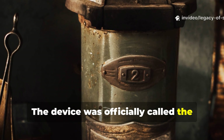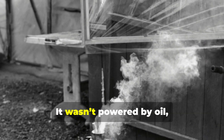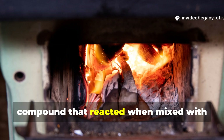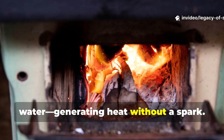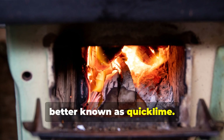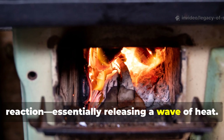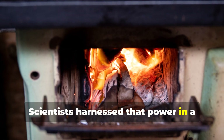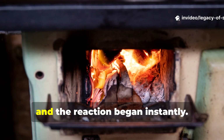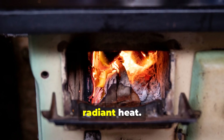The device was officially called the lifeboat stove, though its true nature made it sound more like a piece of alchemy than engineering. It wasn't powered by oil, gas, or coal. Instead, it relied on a mysterious chemical compound that reacted when mixed with water, generating heat without a spark. The secret ingredient was calcium oxide, better known as quicklime. When this mineral mixed with water, it produced an intense exothermic reaction, essentially releasing a wave of heat. Scientists harnessed that power in a compact metal container designed to fit neatly into lifeboat rations. Add water, and the reaction began instantly — no smoke, no visible flame, and no smell, just pure radiant heat.